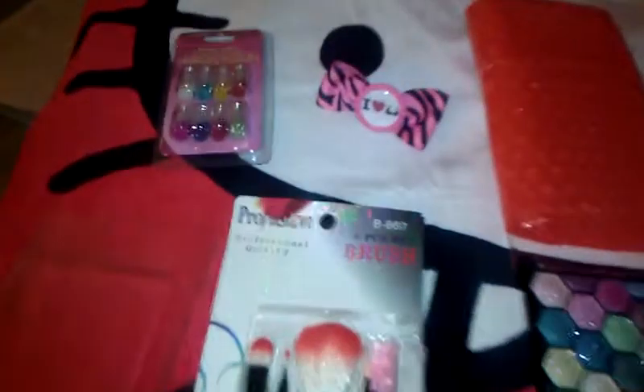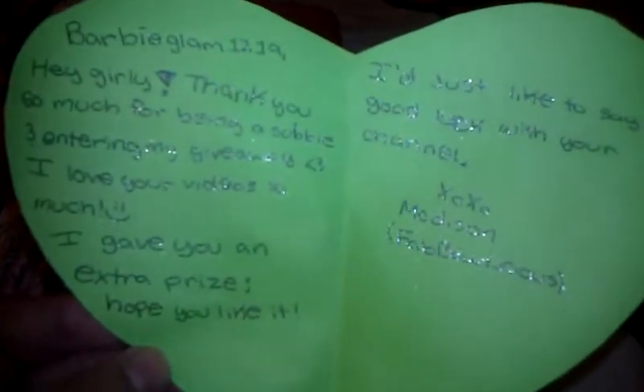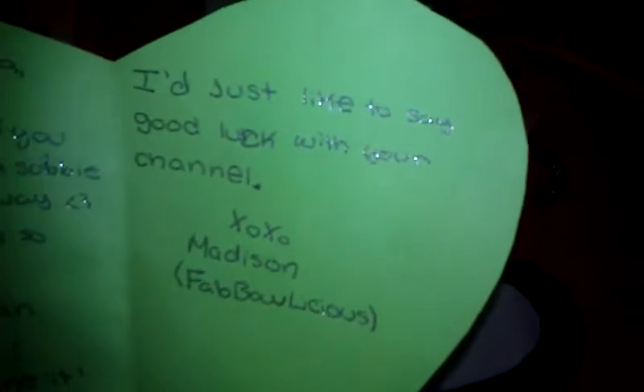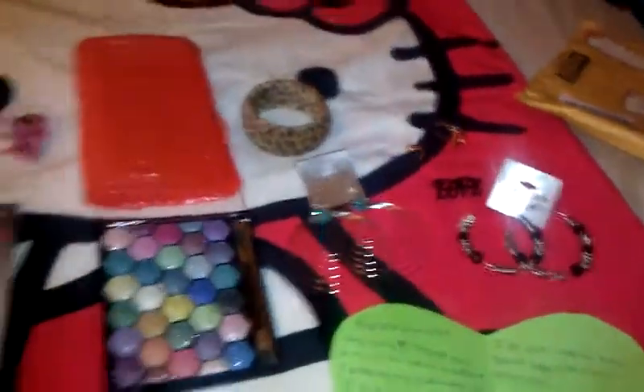Isn't that just an awesome prize? Her bows are so cute, you seriously need to go check her out — she makes all kinds of bows. Once again that's Fabolicious — go check her out and subscribe! She also sent me this cute little letter in the shape of a heart. It says: 'Barbie Glam 1219, hey girl! Thank you so much for being a subby and entering my giveaway. I love your videos so much, I gave you an extra prize. Hope you like it! Good luck with your channel. XoXo, Madison — Fabolicious.'